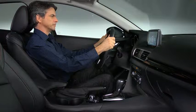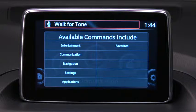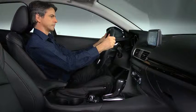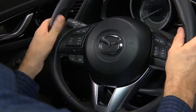Voice commands provide an additional means of controlling the infotainment system using simple, spoken words. To activate voice recognition, press and release the talk button, wait for a beep, and then give the command — for example, 'Play AM.' To end voice recognition, press and hold the talk button.